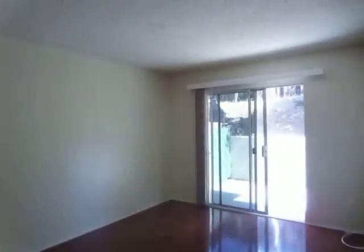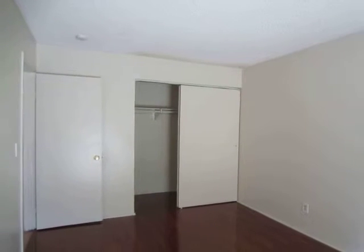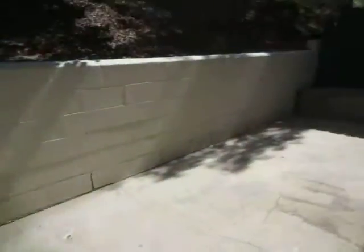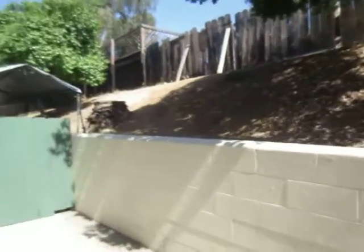This is the first bedroom. Both of the rooms are very bright and spacious. There are a lot of windows throughout the apartment, so it gets great natural lighting. The bedrooms have new hardwood flooring. This room has sliding doors that provide access to a large private patio.